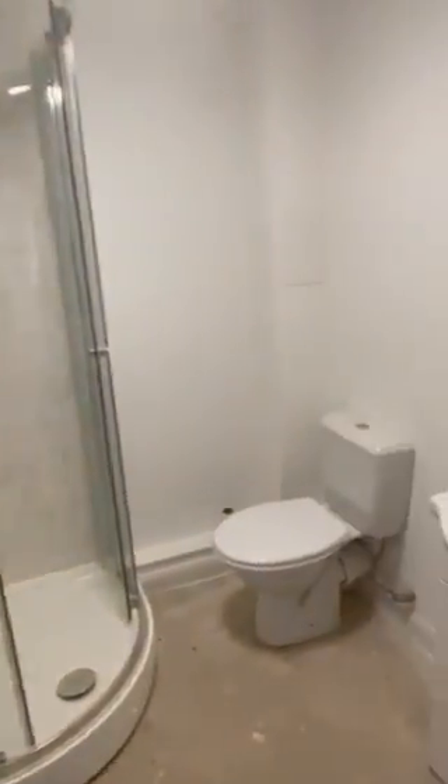This is the video tour for Flat 2 Chapel Court. Flat 2 is on the ground floor, and as we enter there we have a storage space. Please note all flooring will be fitted by the time the flat is available — it will all be brand new.